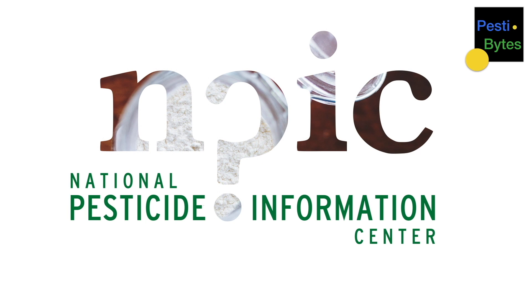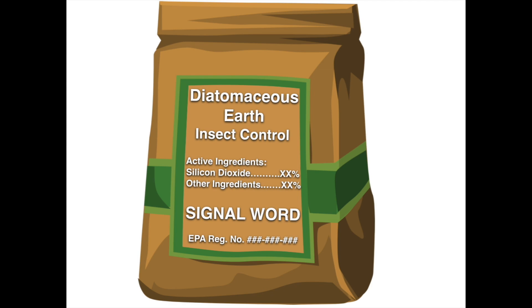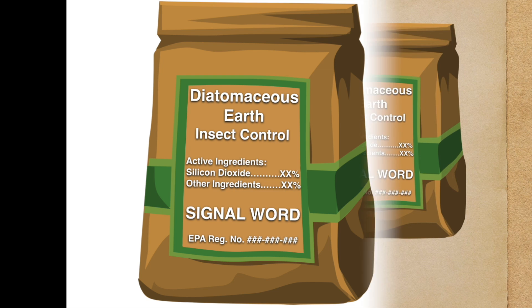Welcome to Pestibites from the National Pesticide Information Center at Oregon State University. This is Carmen and I'm here with Colton to talk about a product related to bed bug control called diatomaceous earth. Colton, is this product safe to use?